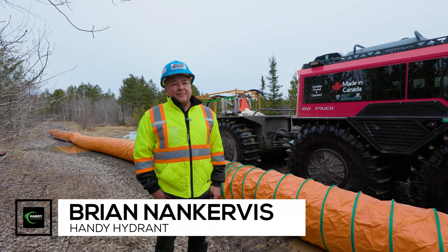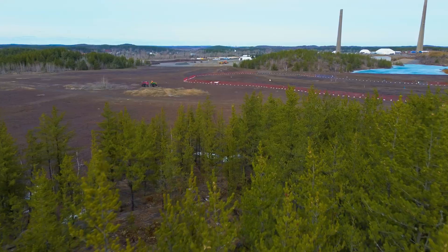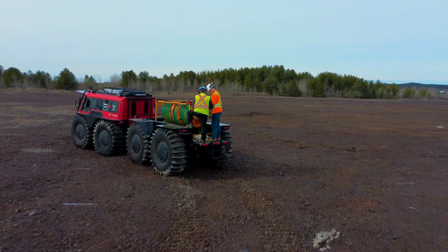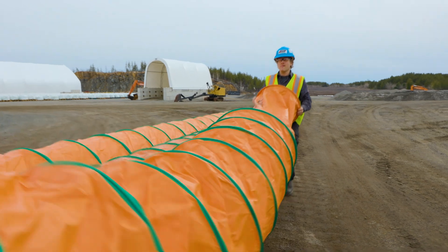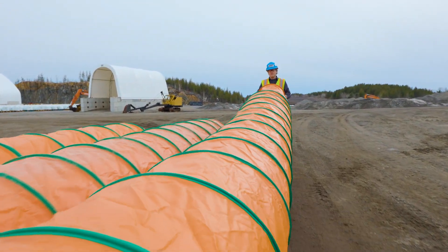I'm Brian, founder of Handy Hydrant. Since 2012, we started this idea as a past-experienced firefighter. Manpower and real estate has always been an issue. So the Handy Hydrant is a quick deployment — one person is the whole idea behind it.